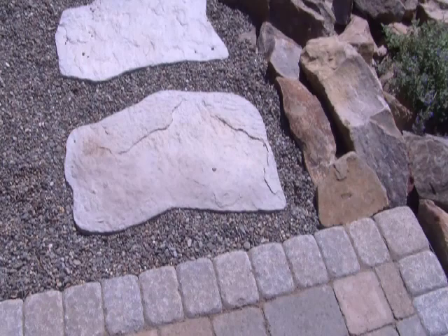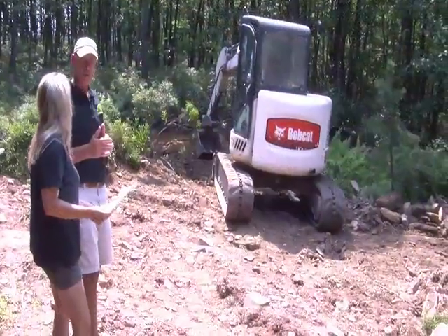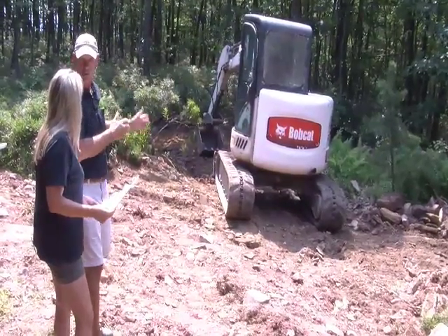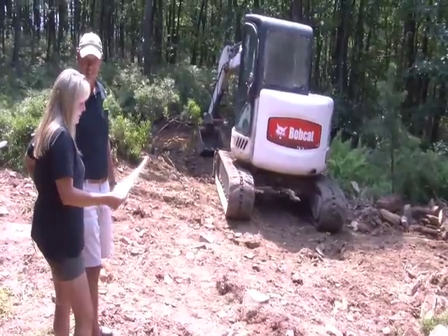We're using some native flagstone steps to get down into the area. We're doing a small retaining wall. One of the things we want to accomplish is that once we're done, it's kind of hidden down there in the woods so you don't really see it until you get closer and go down that path. That's our goal here. I can't wait to get started.